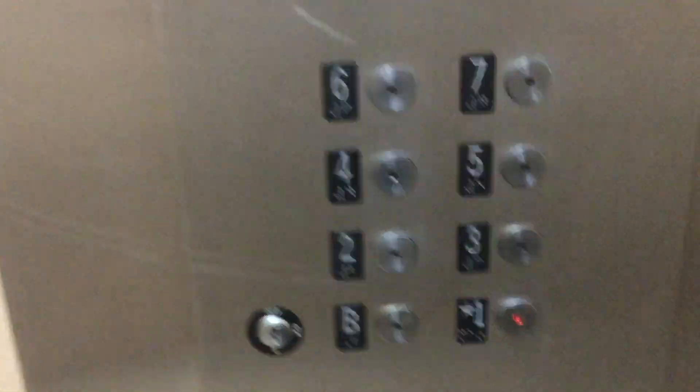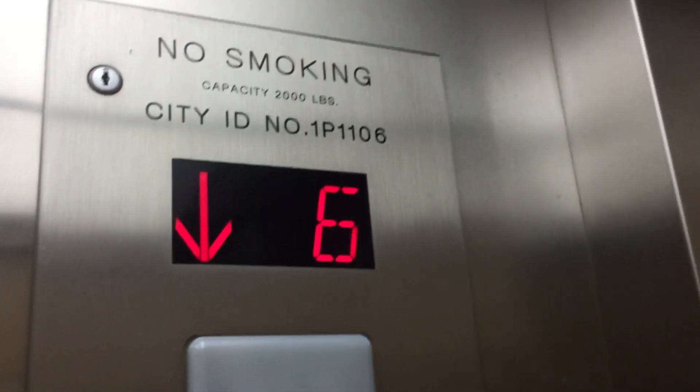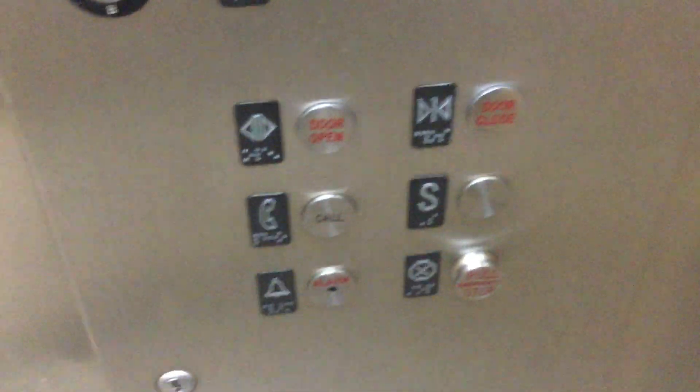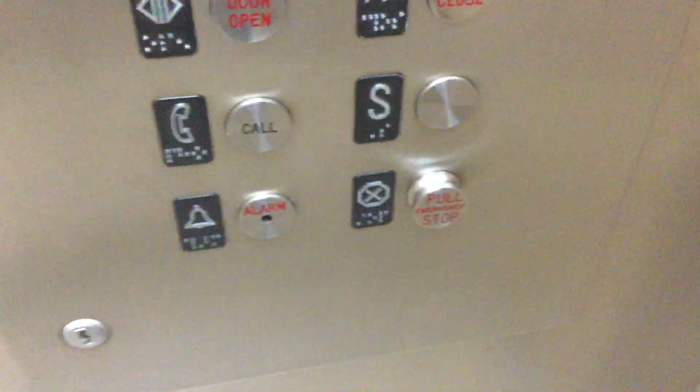Going back down to one. Nice elevator. It's 2,000 pounds. Here are the fixtures. Here's the phone. Here's the alarm. Here's the emergency.